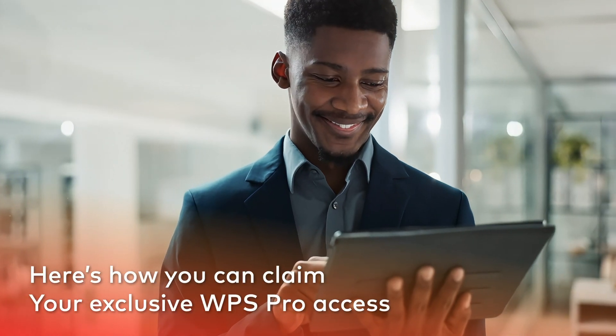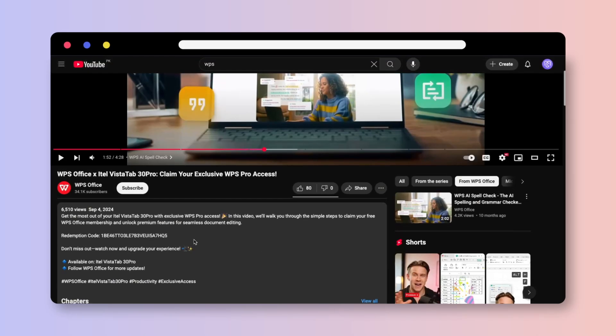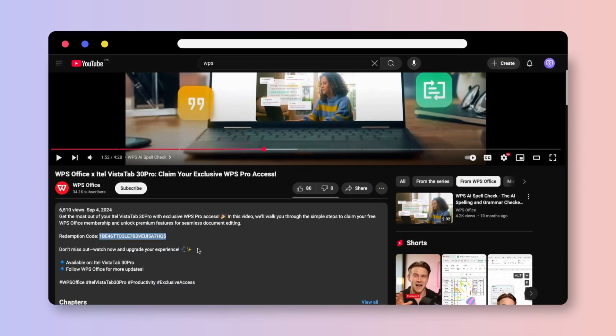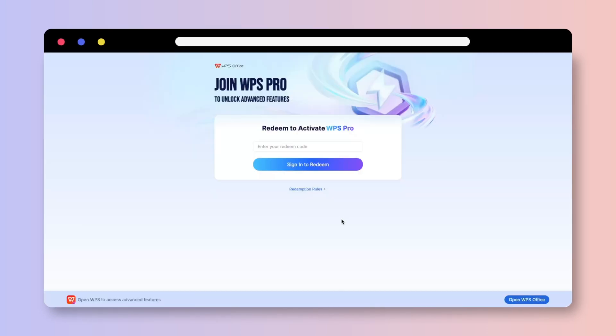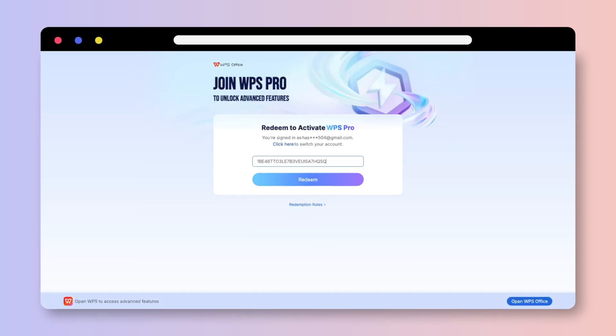Here's how you can claim your exclusive WPS Pro access. Copy the redemption code in the video description below. Visit wps.com/redeemcode on your browser. Log in to your WPS account, enter the code, and you're all set.